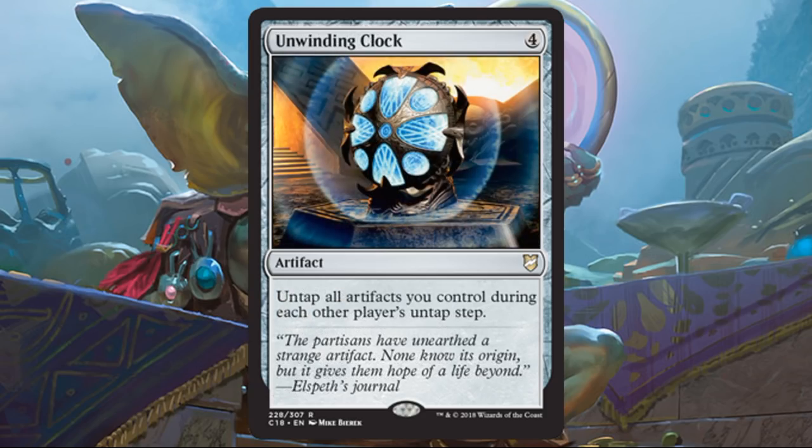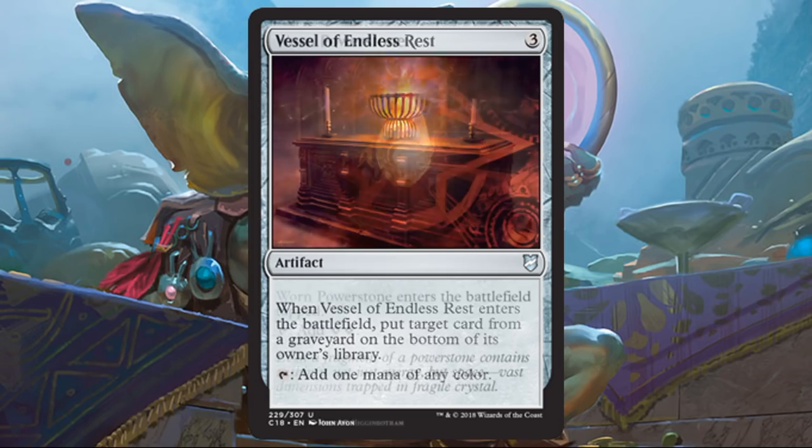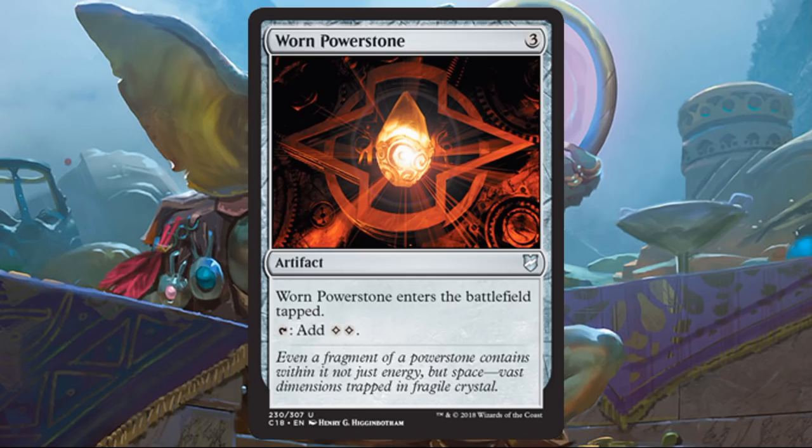Unwinding Clock is a pretty cool reprint — and it's not cheap, these run about $7 or $8, making it the most valuable reprint in this particular deck. I'm glad they included it because it really could use a reprint. Vessel of Endless Rest is another way to sort of interact with graveyards, but more importantly, getting a mana of any color can come in handy. Worn Powerstone — not Sol Ring, but another classic card. For lands, you get Buried Ruin, which is fantastic in this deck, and Command Tower, kind of a staple.